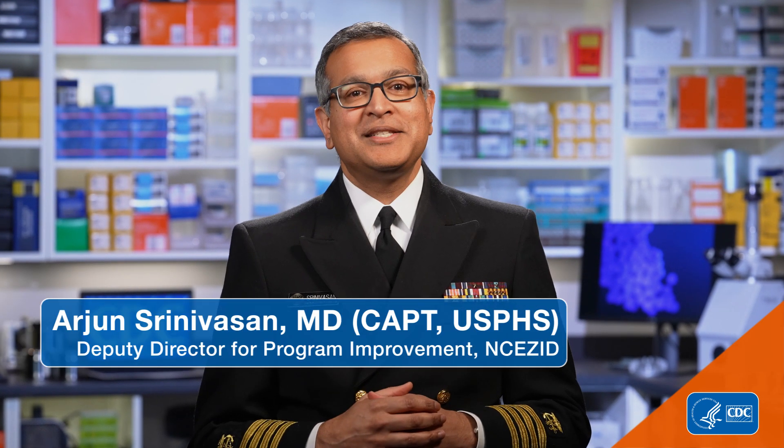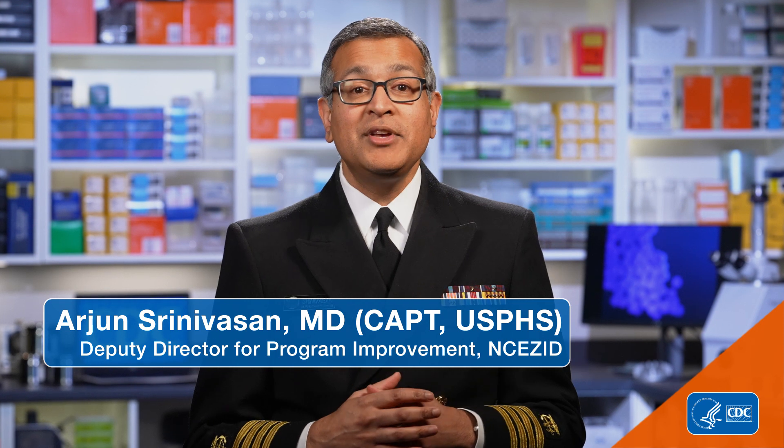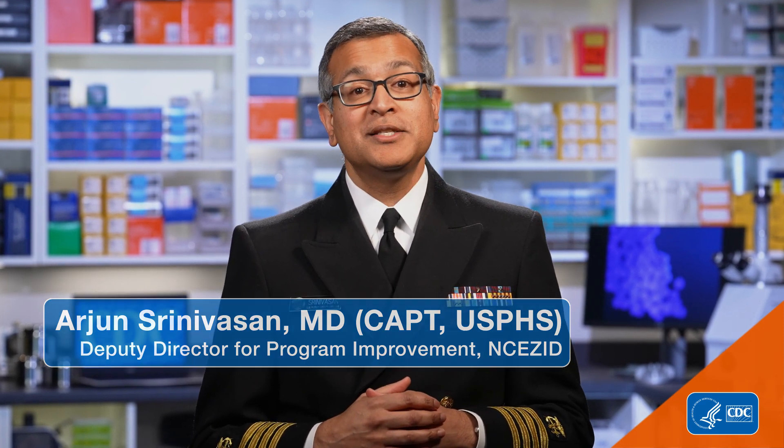I'm Dr. Arjun Sreenivasan, and I'd like to share how we're improving patient safety, saving lives, and reducing healthcare costs using CDC's National Healthcare Safety Network, or NHSN.